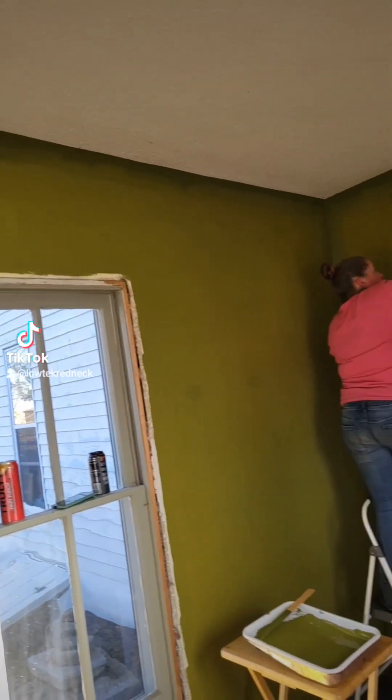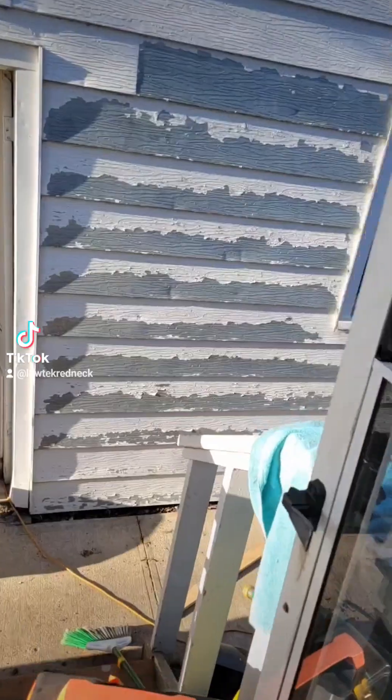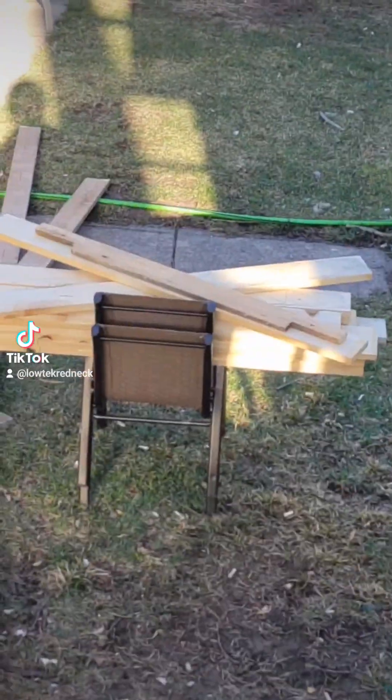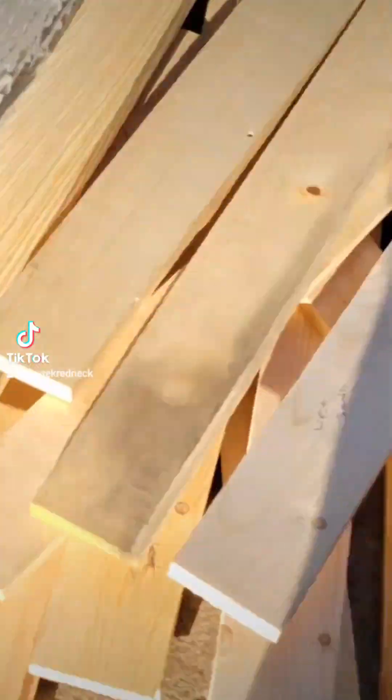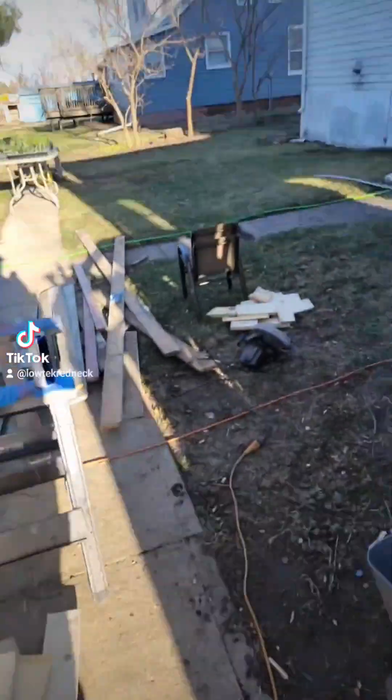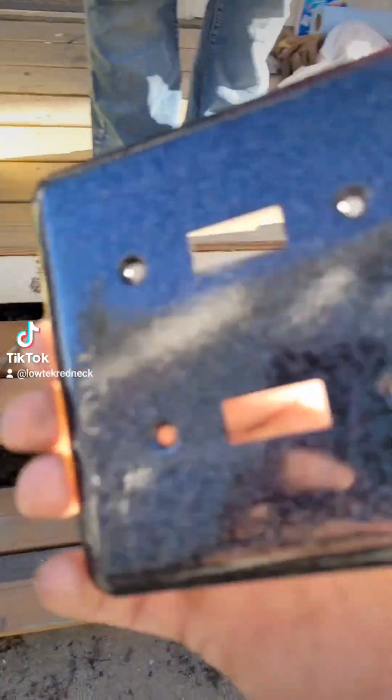Very little inconsistencies, but once we do the second coat it's going to look perfect. I'm going to go out and start cutting the trim boards — window trim, door trim, cutoffs. And instead of buying new outlet covers, I painted the old ones.